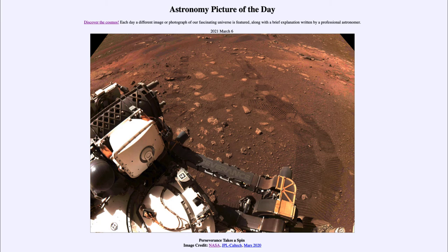Certainly rovers aren't going to help us explore the entire planet — there's simply too much of it and just a few rovers, in fact just two currently. You can't begin to explore the whole surface of the planet this way, but you can certainly look at specific areas and try to better understand them, giving us a better understanding of the red planet.